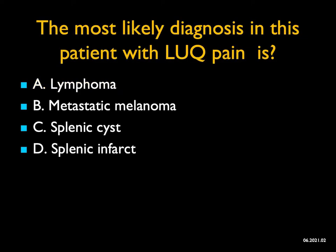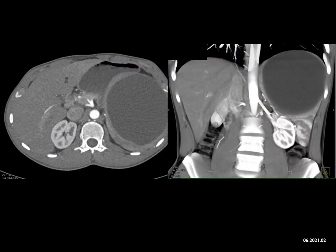The most likely diagnosis in a patient with left upper quadrant pain is... Sometimes when you see big cystic lesions, the biggest challenge is determining where the lesion is. This is really cystic and well-defined. Splenic cysts, although benign, can cause symptoms — they can push on the stomach causing early satiety, push on the diaphragm causing diaphragmatic pain, or be palpated by a clinician. This is not the appearance of a splenic infarct. Melanoma and lymphoma obviously involve the spleen, but those masses are solid.